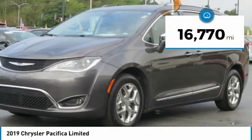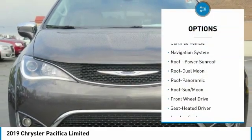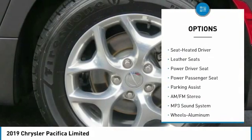This vehicle has less than 20,000 miles. Here are some of this vehicle's great options: power passenger seat, navigation system, traction control, anti-lock braking system, quad seating.